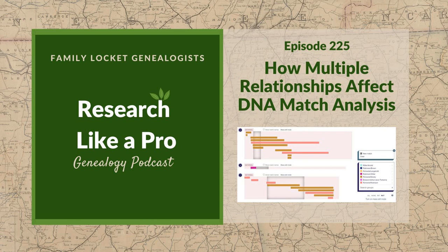This is Research Like a Pro, Episode 225: How Multiple Relationships Affect DNA Match Analysis. Welcome to Research Like a Pro, a genealogy podcast about taking your research to the next level, hosted by Nicole Dyer and Diana Elder, accredited genealogist professional. Diana and Nicole are the mother-daughter team at FamilyLocket.com and authors of Research Like a Pro. They also co-authored Research Like a Pro with DNA with Robin Worthland. Join them as they discuss staying organized, making progress, and solving difficult cases.